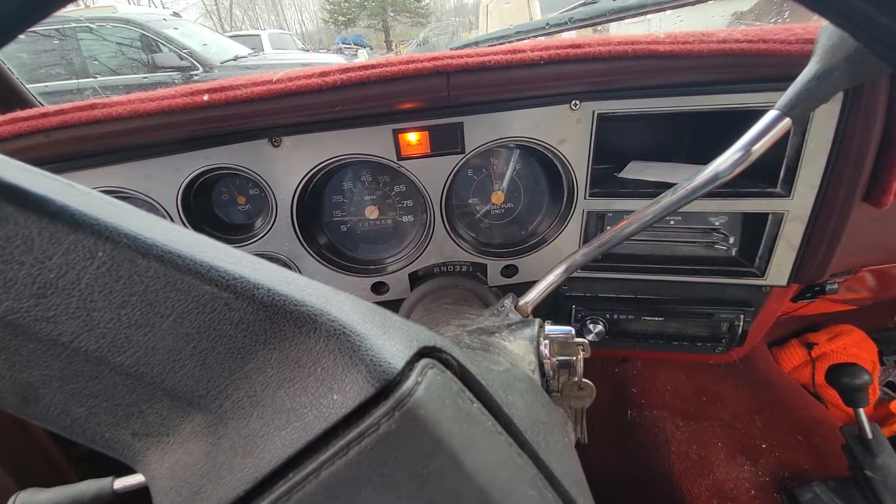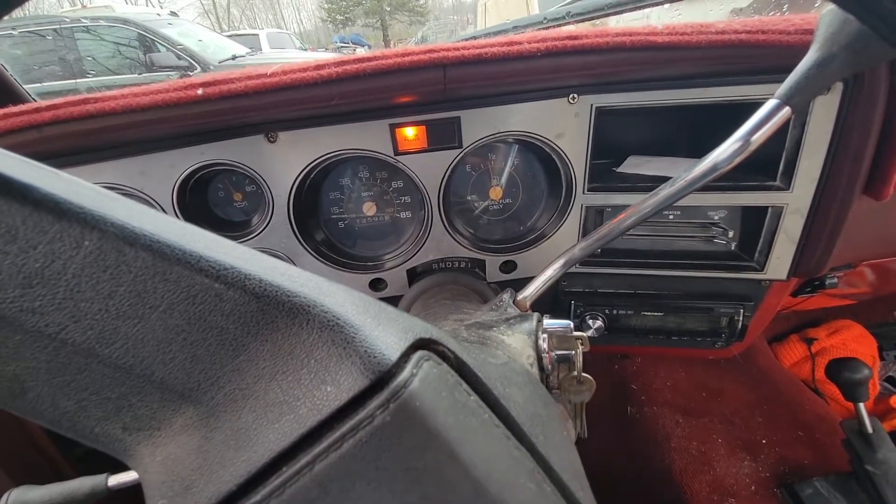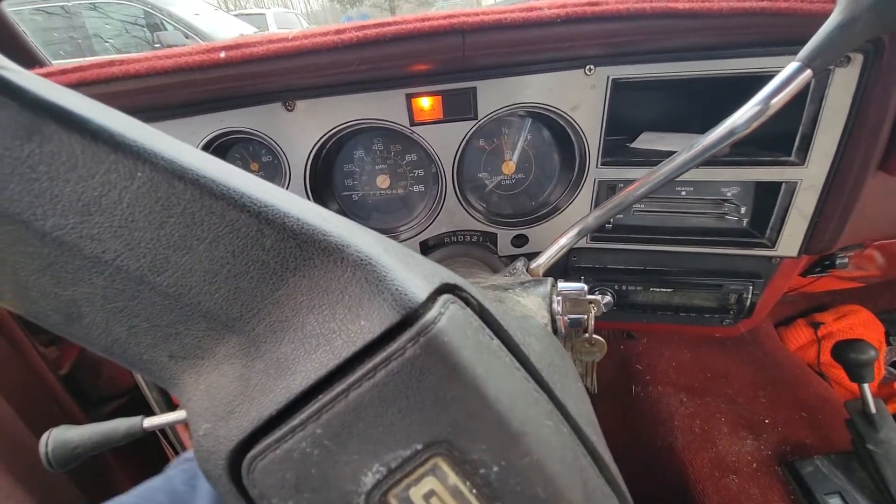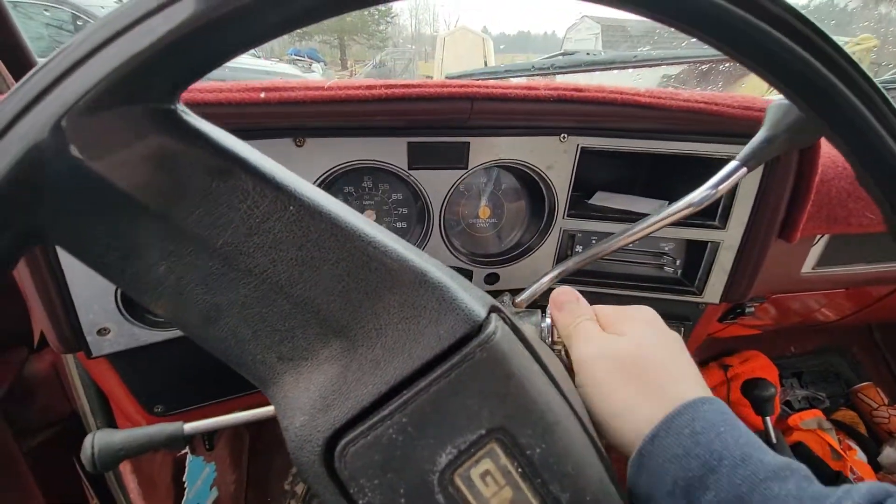It's probably about 45 degrees out today, and even when it was about 20 degrees it wasn't too hard to get it started. But it smokes really bad.